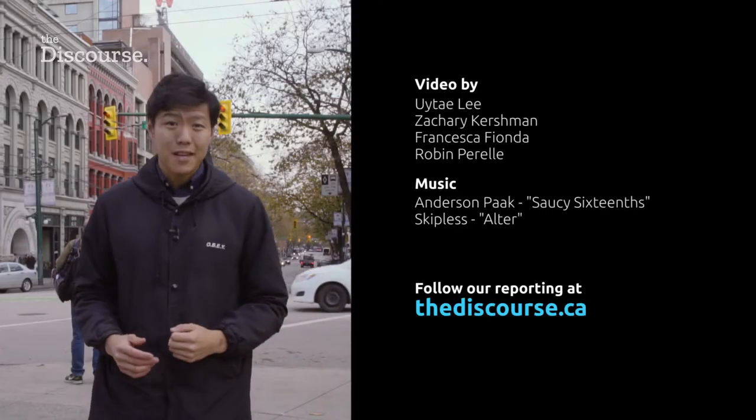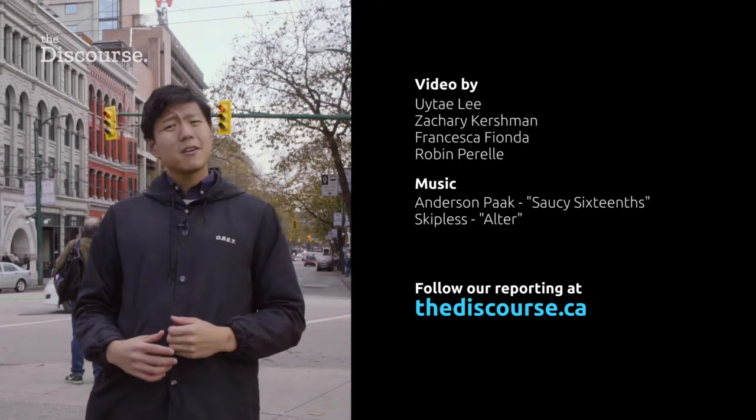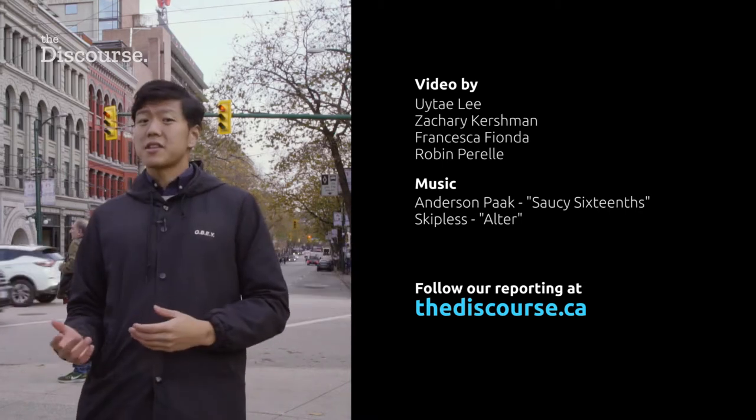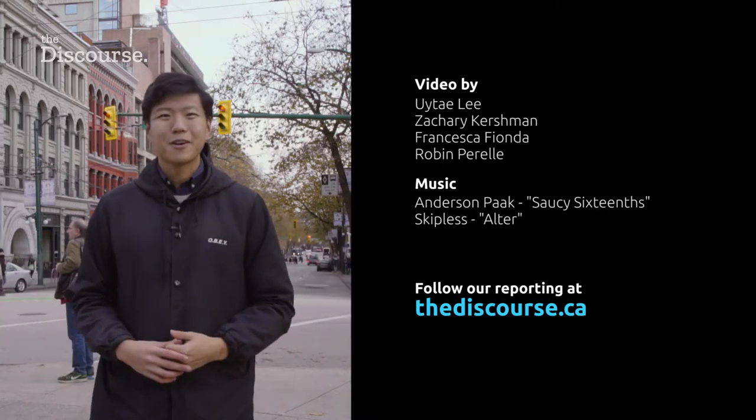So those are just some of the examples that we found, but we'd like to hear from you. Do you know of other artists that are finding new ways to express Indigenous themes in their art? Please let us know in the comments section.